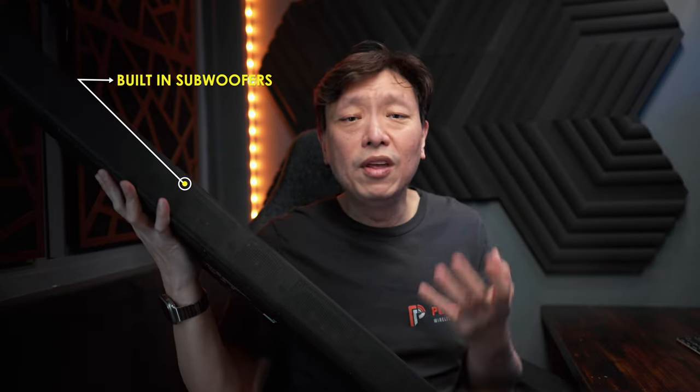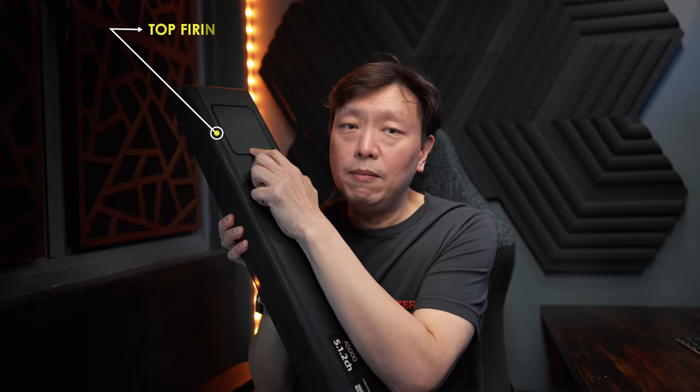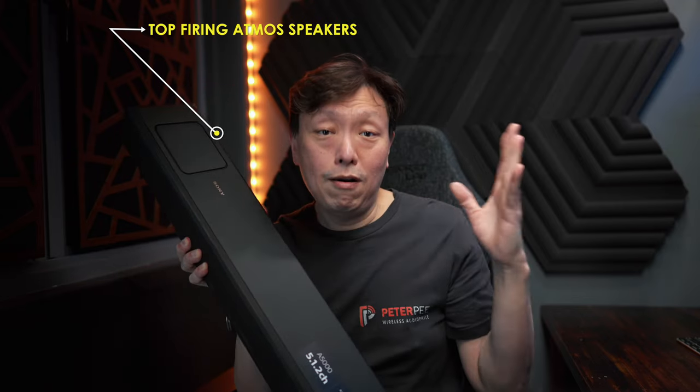The A5000 comes powered with nine speakers. There are two beam tweeters for throwing out a wide horizontal soundscape, coupled with three front-firing speakers for the left, center, and right channels. There are also two built-in subwoofers — while they are hardly large-diaphragm ones that will put out a copious amount of bass, they actually do very well to give the impression of decent bass. The key feature here is the last two speakers, which are placed on top of the A5000 for real Atmos height effects as top-firing speakers.